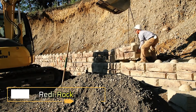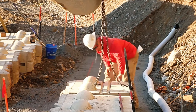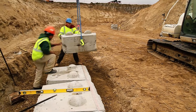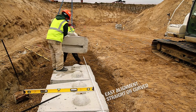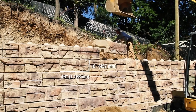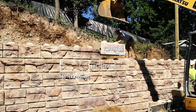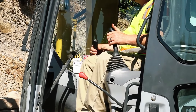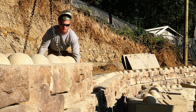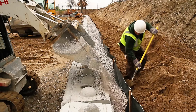Ready Rock blocks resemble oversized Lego bricks, but their purpose is far from playful. These blocks are ideal for constructing retaining walls, with an impressive size that enables workers to build walls over 6 meters tall. Thanks to their patented design, even a small team of 2 or 3 workers can manage the construction, though heavy machinery is required to handle the largest blocks, which measure 2.4 meters in length and weigh a hefty 2,190 kilograms.